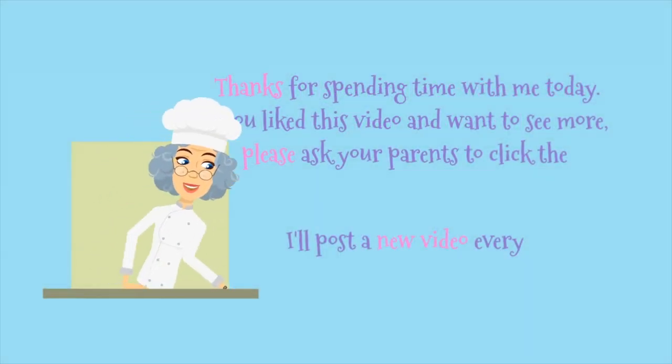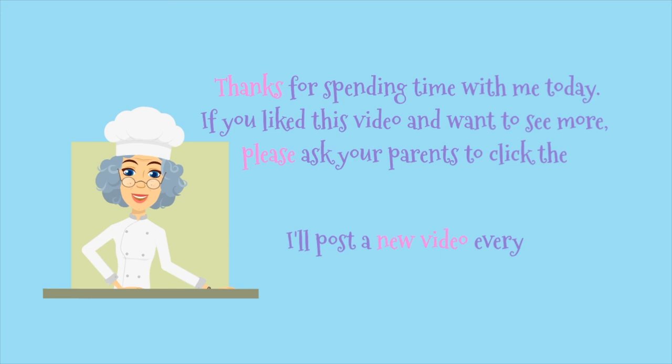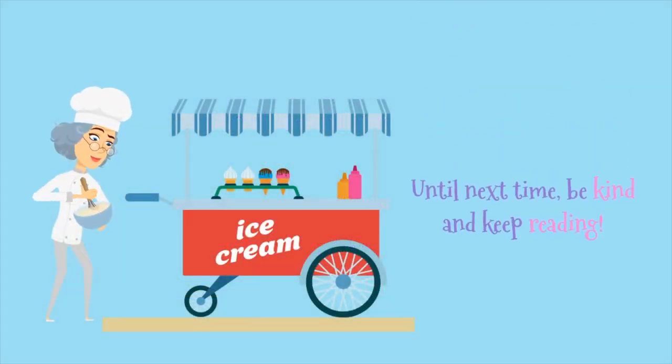Thanks for spending time with me today. If you like this video and want to see more, please ask your parents to click the subscribe button. I'll post a new video every Thursday. Until next time, be kind and keep reading.